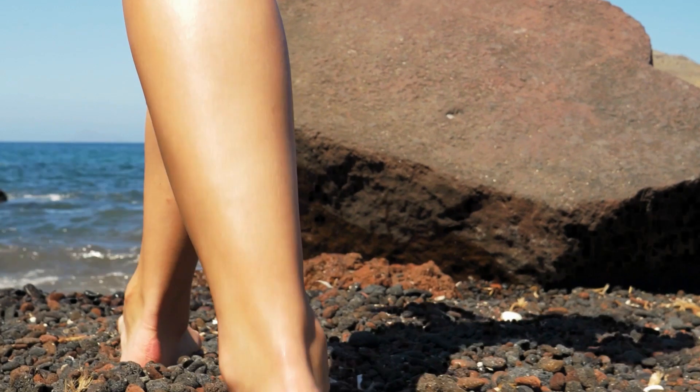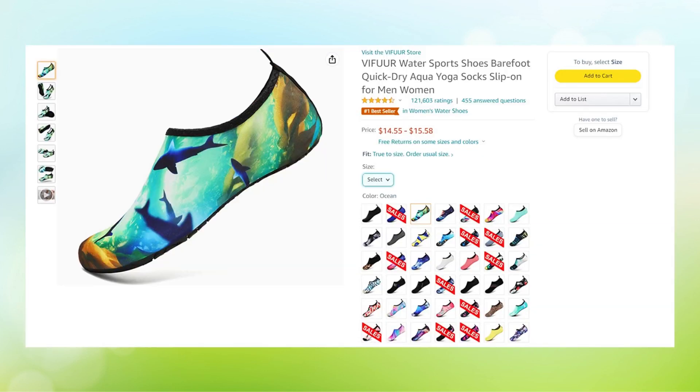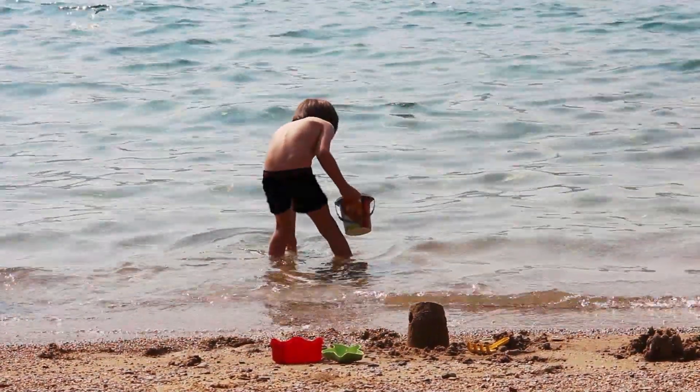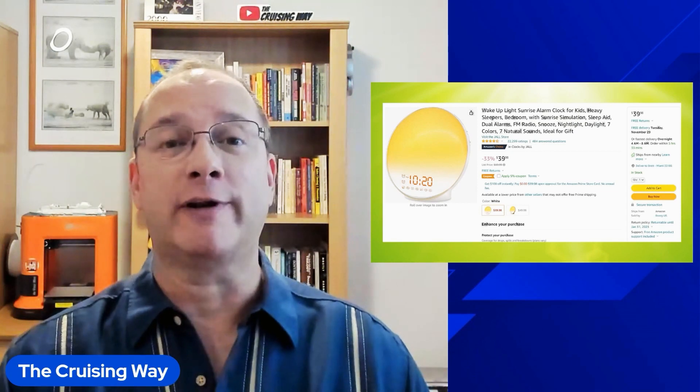Ever burn your feet on the hot sand or hurt your foot walking on a rocky or shell-filled beach? Most of these cruises go to the Caribbean — you don't know what you're going to face when you're swimming with the dolphins, sharks, or turtles. These reef shoes are a lifesaver, a foot saver. If you don't use them for yourself, at least get them for the little ones in your life. They're very inexpensive. I'll note this one is just slightly over $30, but I do have a few extra bonus items that are under $30 as well.